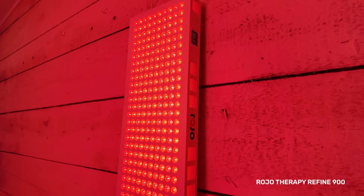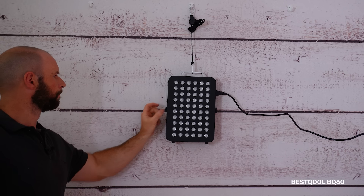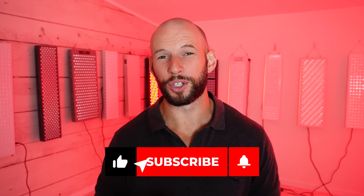As for what's upcoming on the channel, I have a bunch of reviews coming out: the Mito Red Light Mito Pro 1500X, the Rodeo Therapy Refine 900, the Carla Elite panel, and the Best Cure panel — all in the coming weeks. I also have a Biomax 900 versus Block Blue Light Mega head-to-head comparison video coming up, a video on the amount of therapeutic red light coming from fire, and the best panel for European buyers.